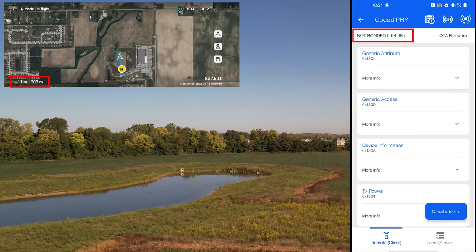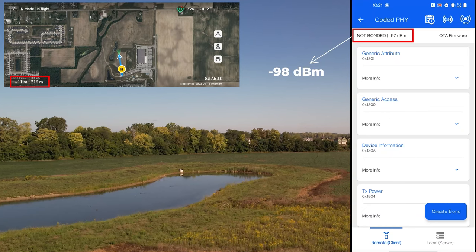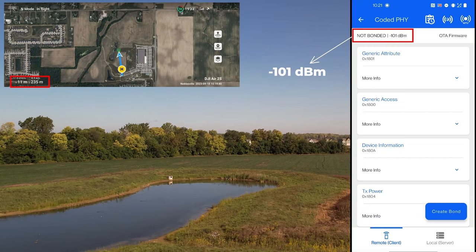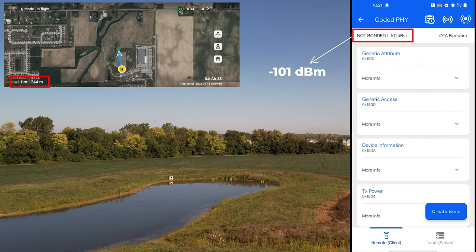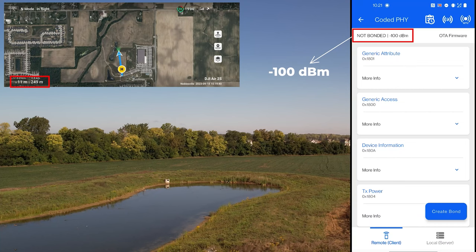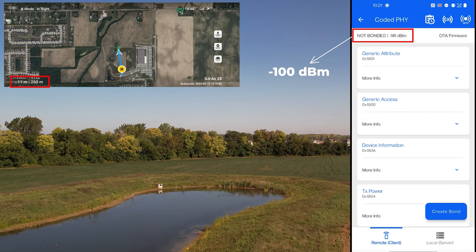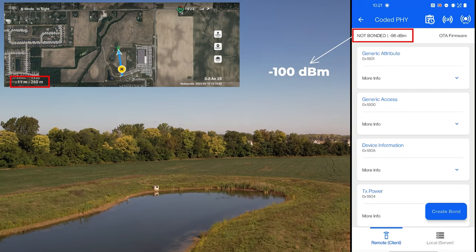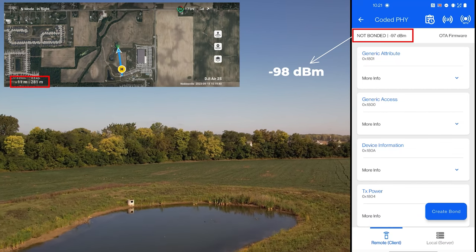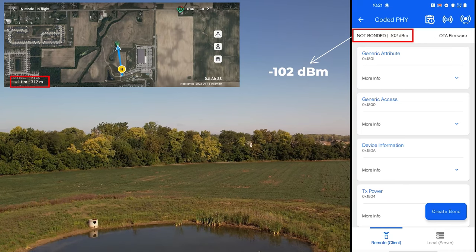It's 200 meters, still connected. As you can see, it's at minus 98 dBm. 245 meters — signal's still strong, minus 100 dBm. Going a little bit further. 280 meters. 313 meters.